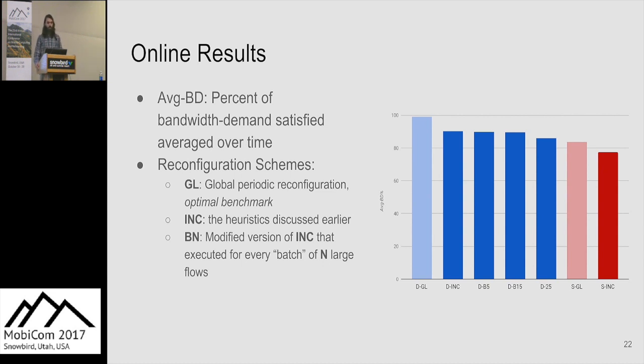For our online tests, we ran traffic simulations comparing several reconfiguration algorithms: GL (global optimal, infeasible to deploy due to the number of updates required), INC (our incremental approach applied per flow), and a batch algorithm that waits for N flows before reconfiguring. The dynamic networks (shown in blue) outperform static networks (shown in red), and our reconfiguration algorithm performs close to the global optimal while doing better than the optimal for static networks.